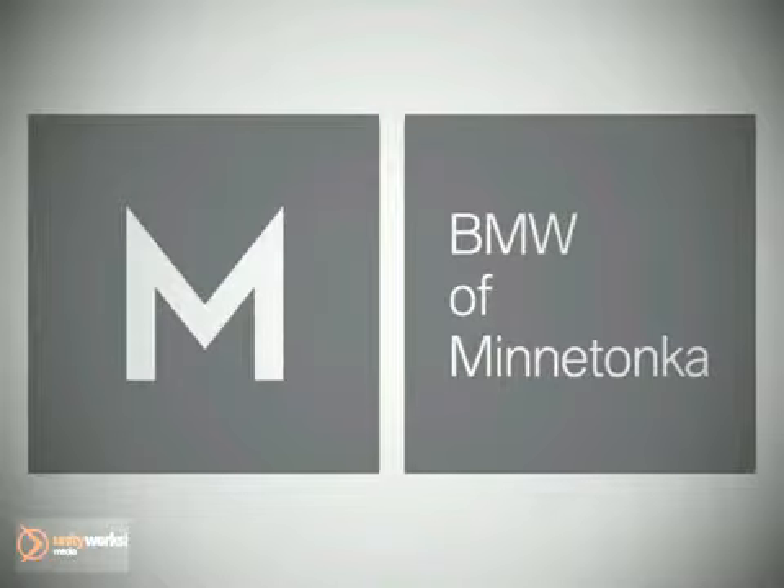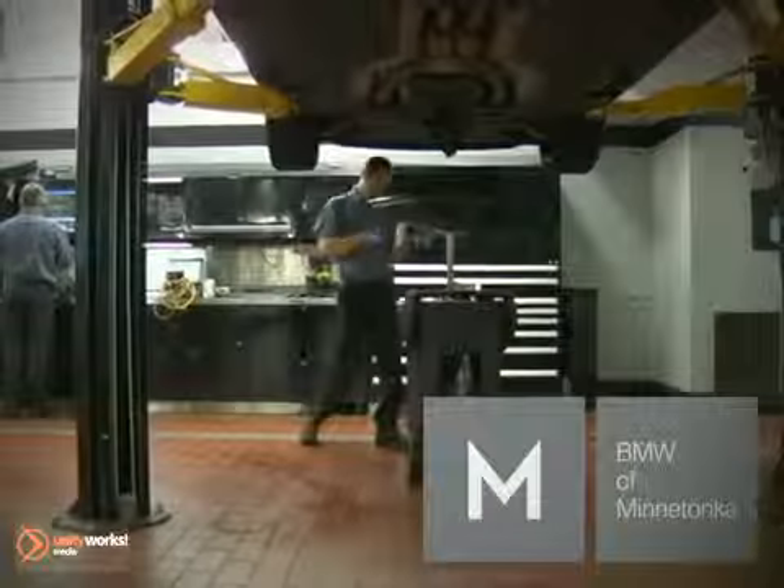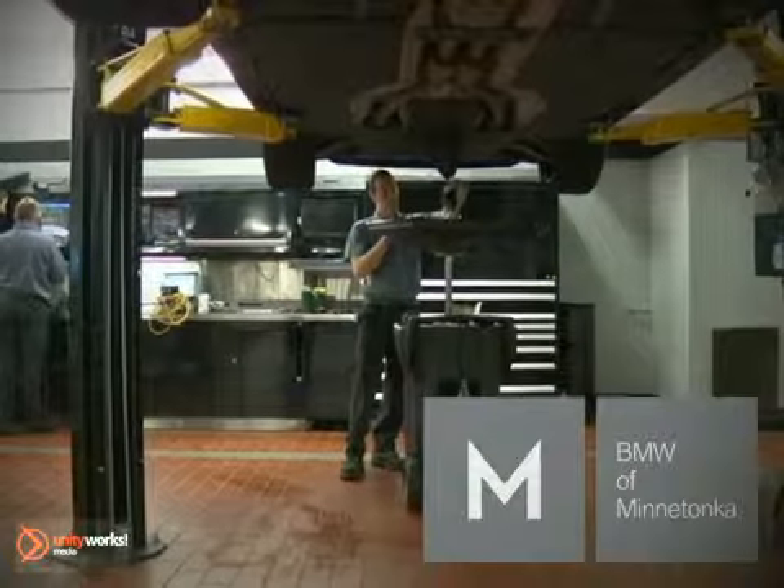Experience excellent service on and off the road from BMW of Minnetonka's Exceptional Service Department.